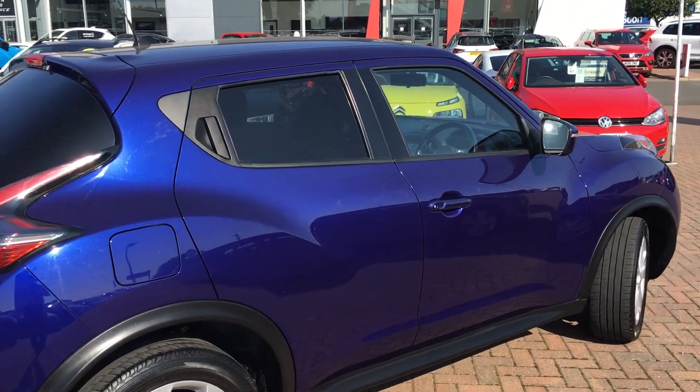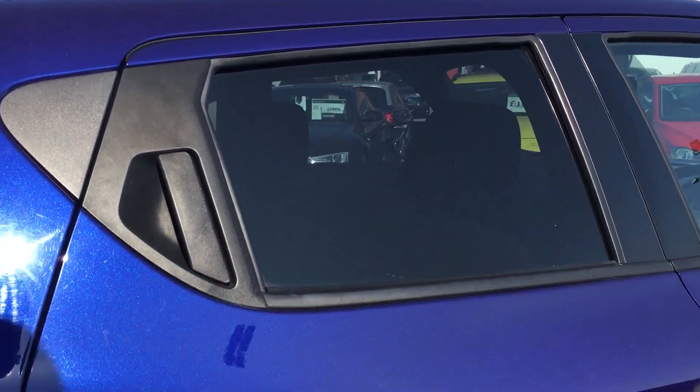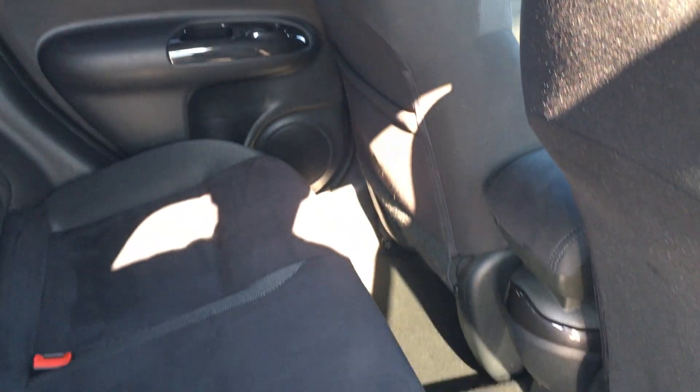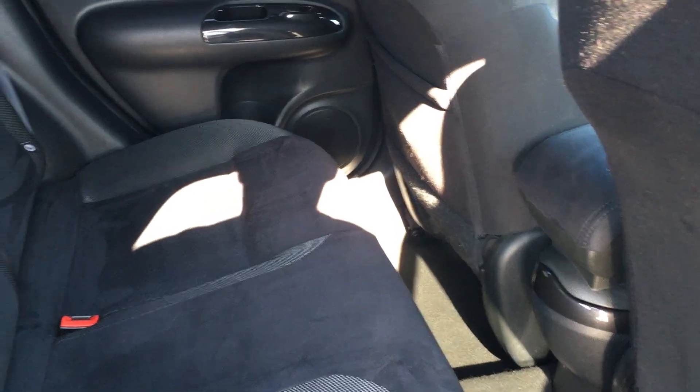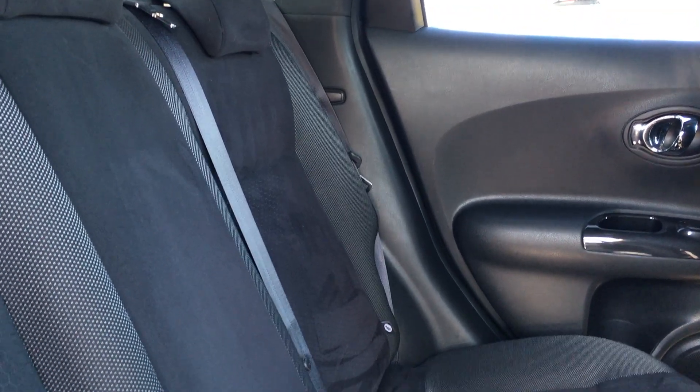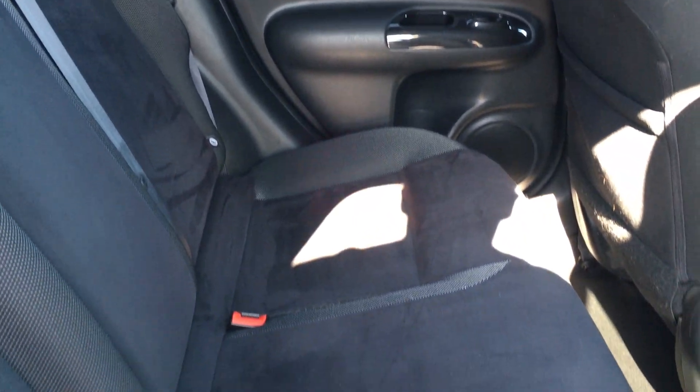It's a bit of a quirky looking car. As we come round the side, you can see the door handle is actually up here rather than in the traditional place. But as we look in the back, you can see there's plenty of head and leg room in there for three passengers. Full cloth interior as well, with the fake suede material in really nice condition.